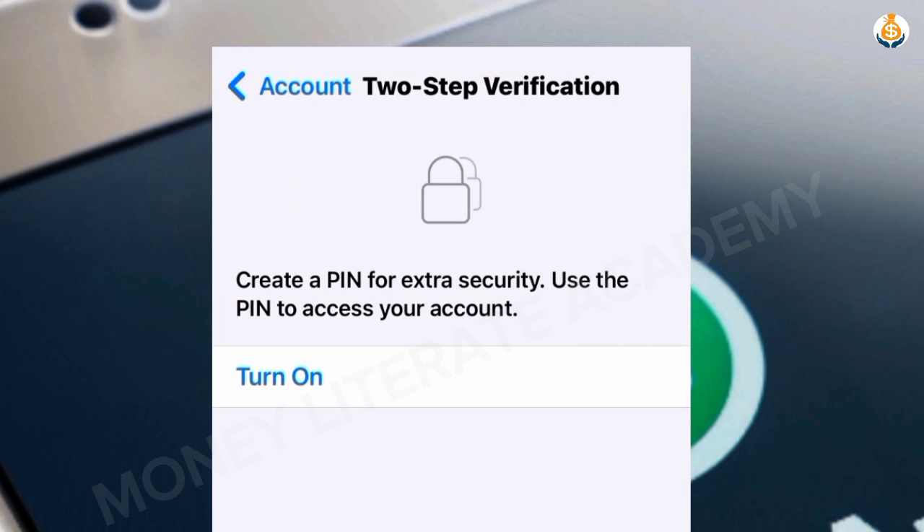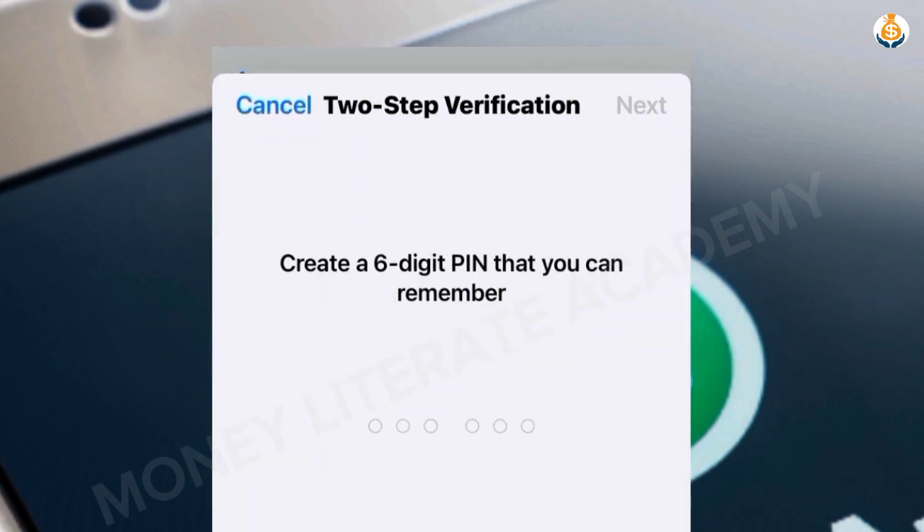Under Account you have Security Notifications, Two-Step Verification, Change Number, Request Account Info, and Delete My Account. Select Two-Step Verification, then select Turn On. You are now going to create a six-digit PIN that you can remember — please don't enter digits that you can't remember.